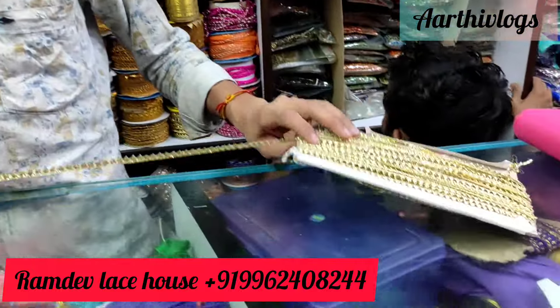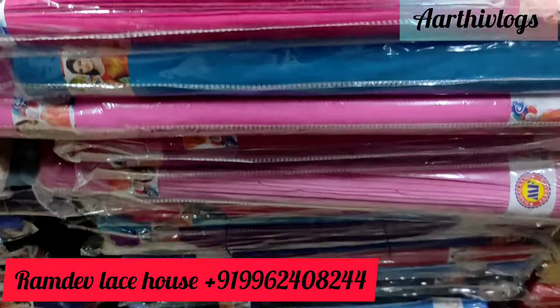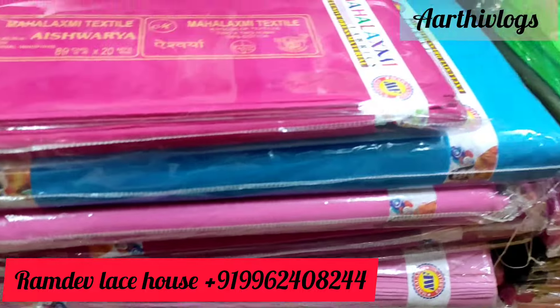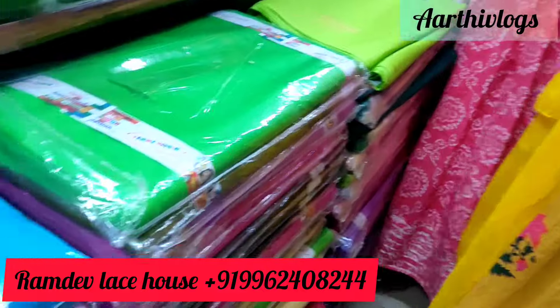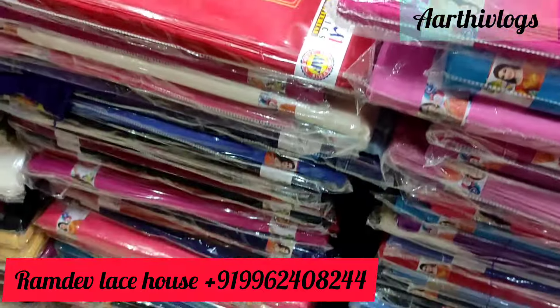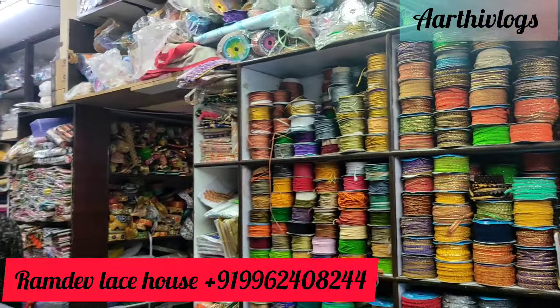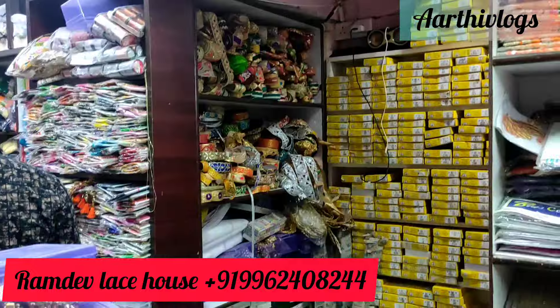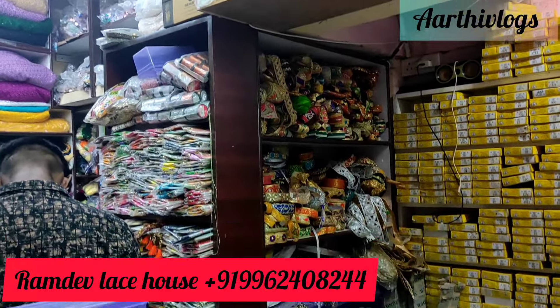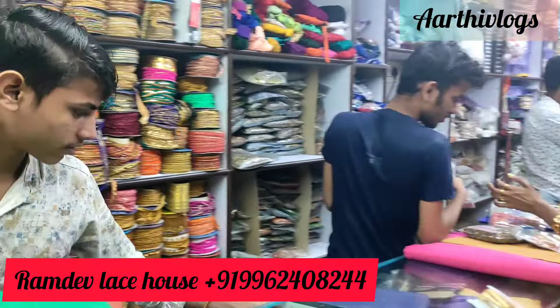If you are watching this video, you can share it. There are many customers at the time. We can discuss the price and price details — we don't want to spoil the business. Just share this video from the shop. If you are already doing this business, you can easily find out how to get materials. If you are interested, this video will be useful.